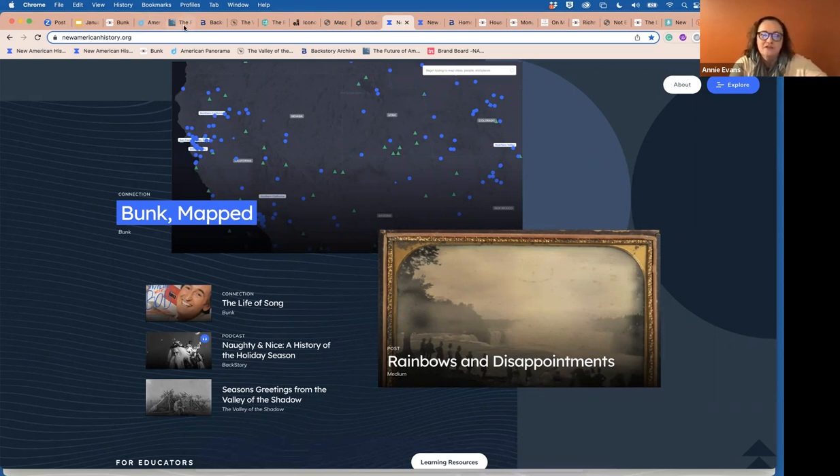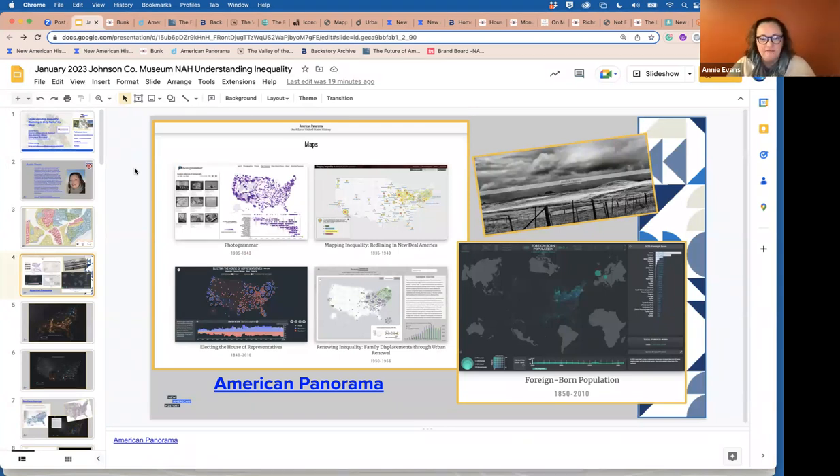American Panorama is our digital atlas. A lot of people are already familiar with Mapping Inequality, which is the map we're here to talk about tonight. But we actually have four maps in a series that I think of as a four-part story arc related to redlining. We also have a map of foreign-born population showing migration patterns based on census data, Photogrammar visualizing images from the Great Depression through geotagging, and political maps showing House of Representative elections from 1850 through the most recent elections.